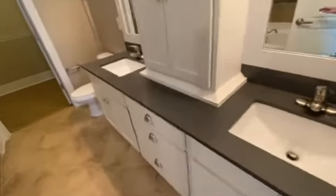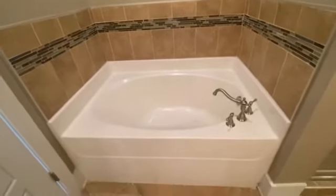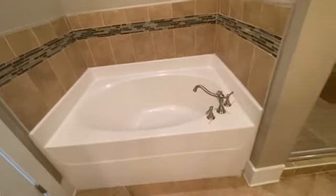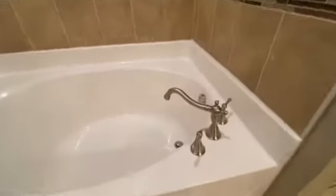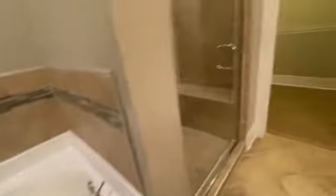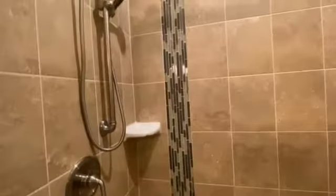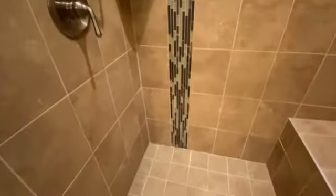Let's go take a look at the master bath. It comes with a double vanity and an awesome soaking tub, so when you're feeling tired you've got yourself an awesome tub with really pretty hardware. It also has a bench with a wand — really nice shower — and tile backsplash with the same finish that you saw in the kitchen.